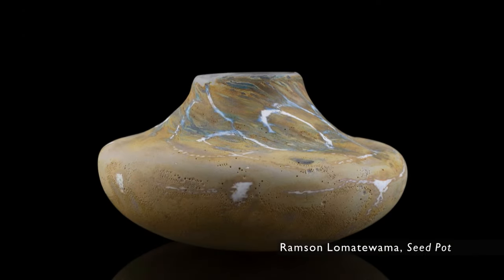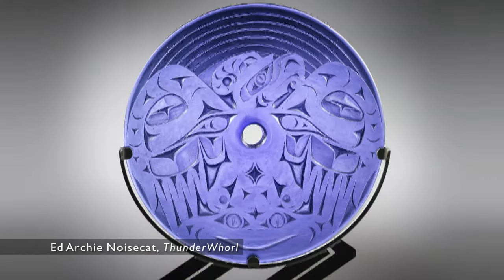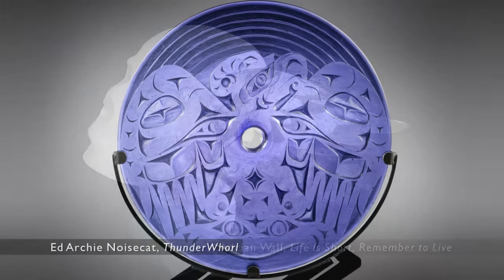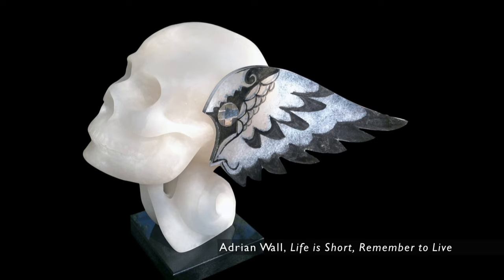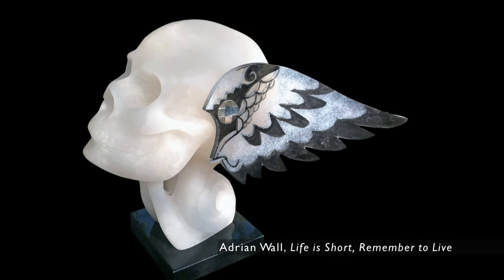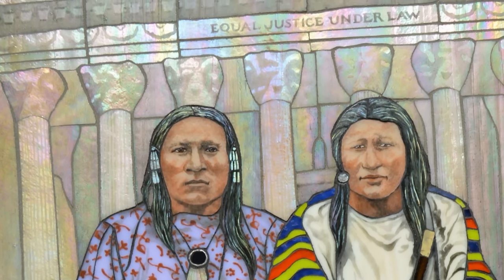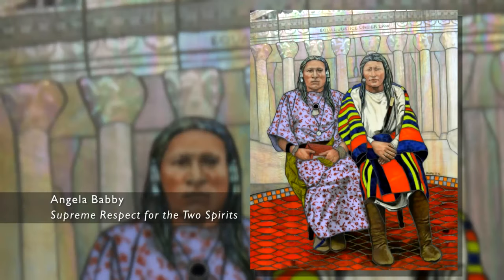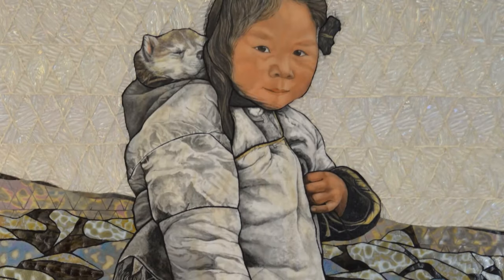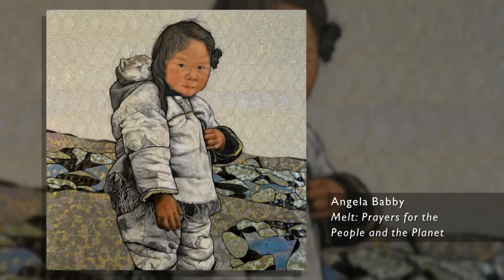There are beautiful blown pieces, beautiful cast glass pieces, and also fused pieces where glass of different colors are put together. There's also an artist named Angela Babby who has developed a process where she takes powdered glass, liquefies it, and paints with it as if she's painting with oil. The resulting pieces are just stunning and amazing.